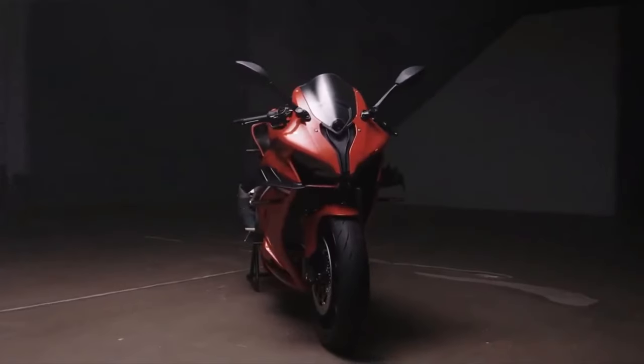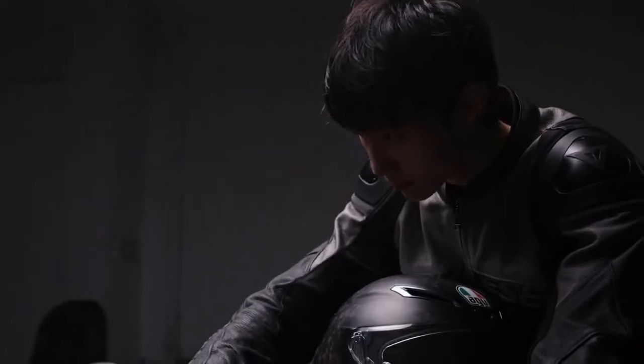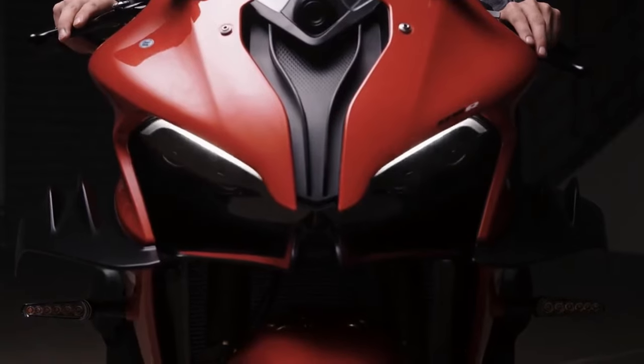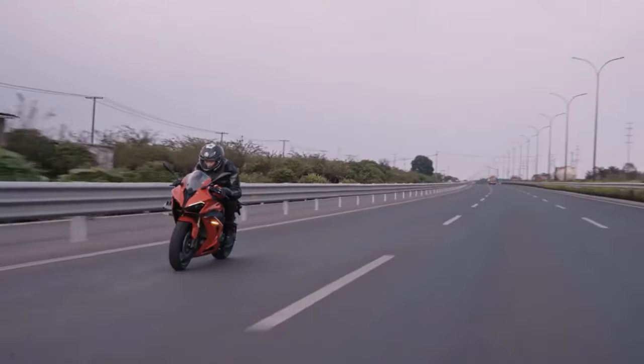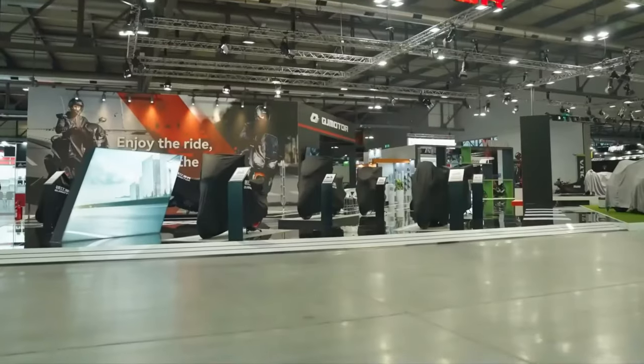The SRK 800RR features a quick-shifter-equipped 6-speed transmission. This advanced system allows for seamless gear changes without the need for clutch operation, enhancing the riding experience by ensuring smooth and uninterrupted acceleration. The quick-shifter also contributes to improved track times and overall performance.